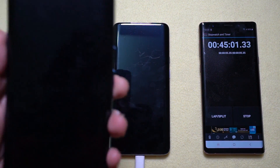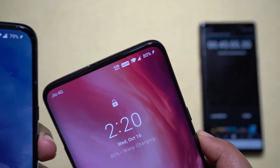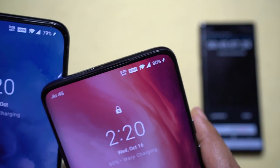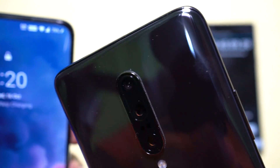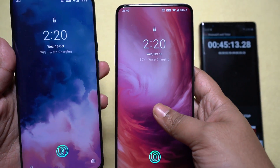At 45 minutes on the stopwatch, the OnePlus 7T Pro is now at 79% and the 7 Pro is at 80%. So the older model still looks like it's going to win. Let's see what happens till the end — the next reading will be at 1 hour.